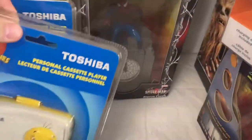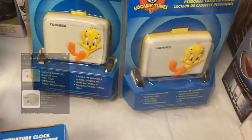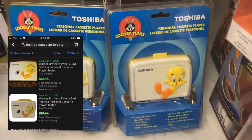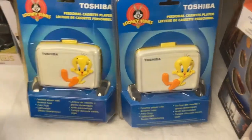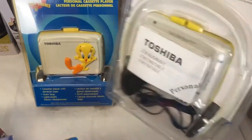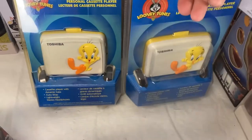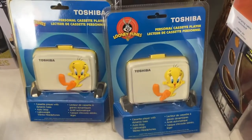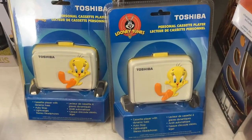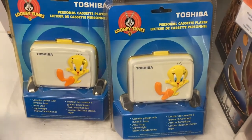These are Toshiba cassette players with Looney Tunes Tweety Bird on them — couldn't really find anything on these new, so I'm curious. If you've been reselling a while, you know to pick up cassette players, Walkmans, Sony stuff — but Toshiba personal cassette players with Looney Tunes on them, brand new sealed, pretty cool.